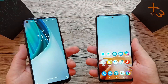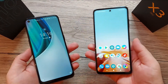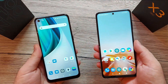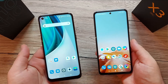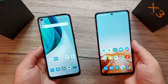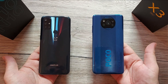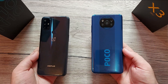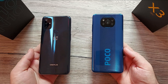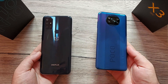The POCO comes with a 6.67-inch display, so it feels wider and taller than the OnePlus Nord N10, which comes in at 6.49 inches. On the color options, the OnePlus Nord comes in this Mystic Ice color and the POCO X3 NFC in Cobalt Blue.